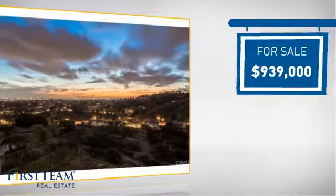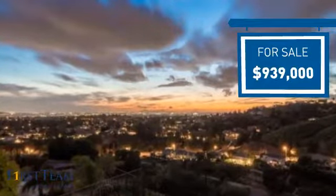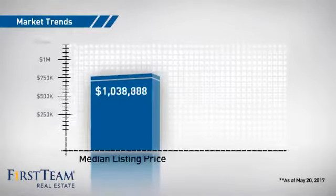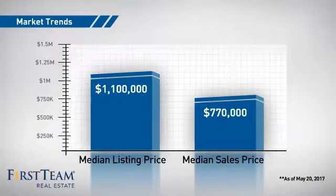Currently listed at just over $900,000, it offers an excellent value for the area. Wondering how it stacks up against the competition? There are now just over 70 homes on the market within this zip code, with a median list price of $1.1 million and a median sale price of just under $800,000.